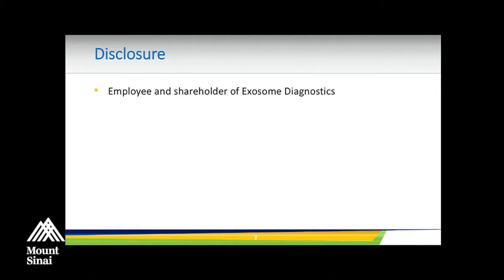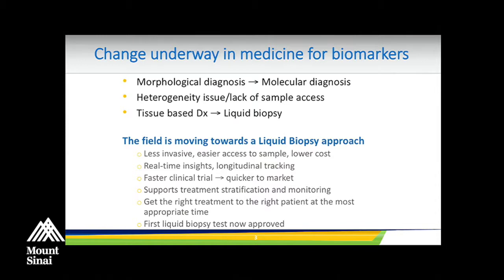We have now worked in a variety of different cancers, and one of the world's first exosome-based tests is available — in prostate cancer and also in lung cancer. There is a change underway for medicine: we're moving away from morphological diagnosis and into molecular diagnosis, looking at certain pathways or mutations in tumors to define treatment and outcome. As you know, tissue is an issue. There is heterogeneity, and sometimes there's no way of actually getting to the tissue. So the field is actively looking at liquid biopsy to fill that gap.